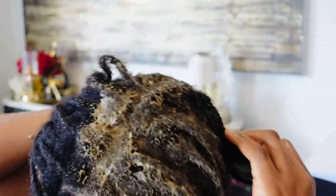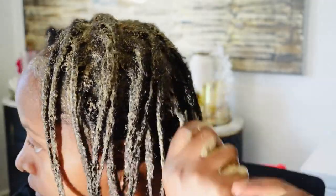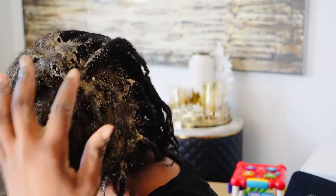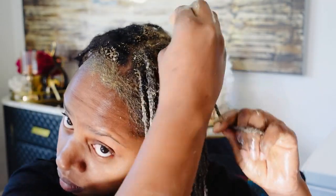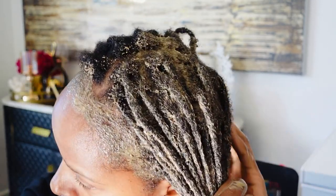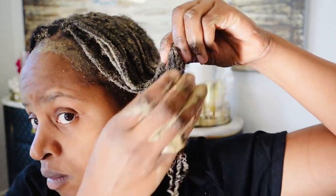Fenugreek seeds also revive damaged hair. If you have damaged hair or split ends it helps with that as well. It also fights dandruff and controls scalp inflammation — which is something to look at closely, because if your scalp is not in good health the hair coming out won't be healthy either. Fenugreek seeds actually help with controlling scalp inflammation.